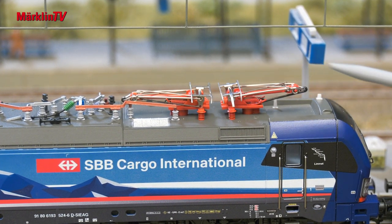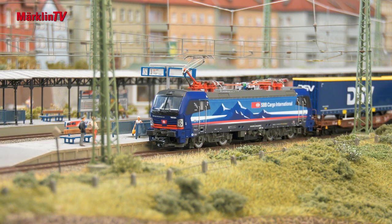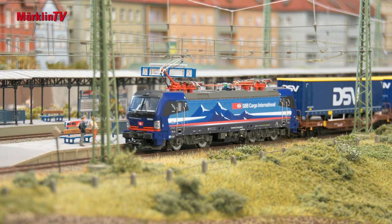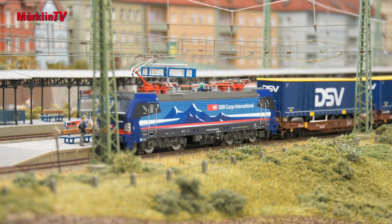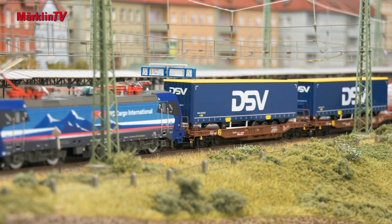The Swiss Vectron received additional improvements. With this model we can now reproduce the corresponding Swiss light changeovers. Matching cars are included in the assortment or will be added to the programme gradually.